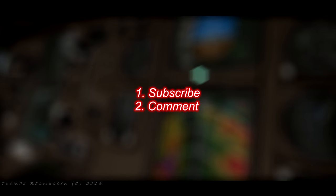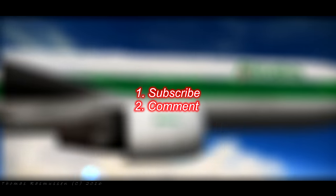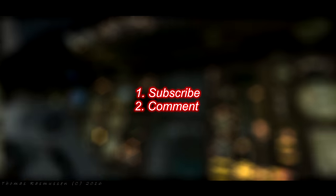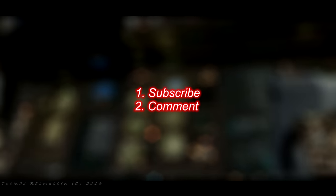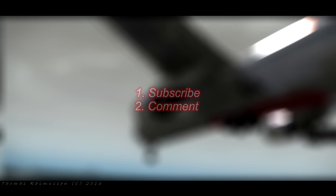If you have some friends who are fellow X-Plane 10 simmers and you are a good friend yourself, then please share and invite them all to watch this video. Then again, if you just want to win, then you are maybe better off keeping it to yourself. The winners will be chosen randomly among the subscriber comments.